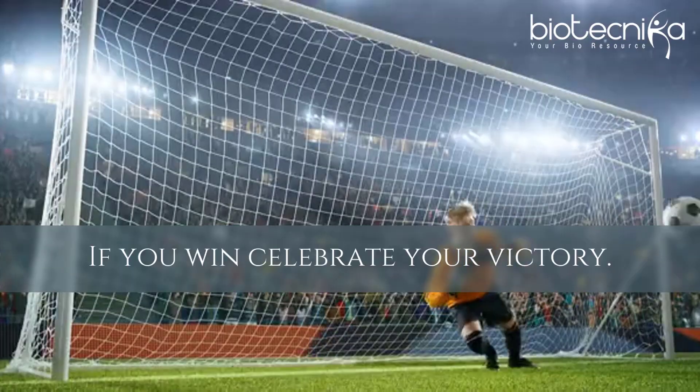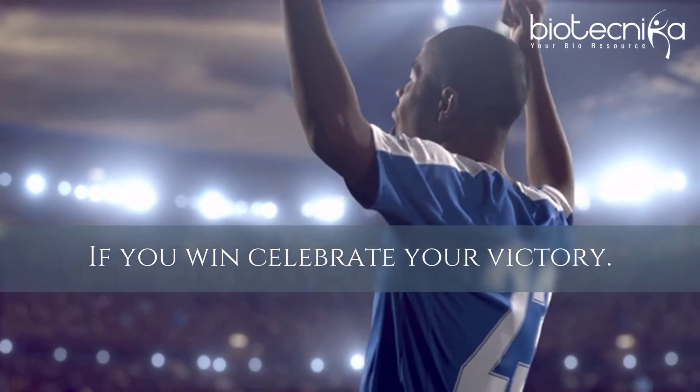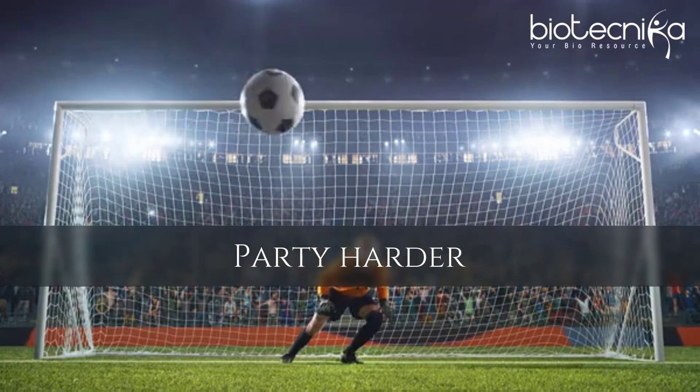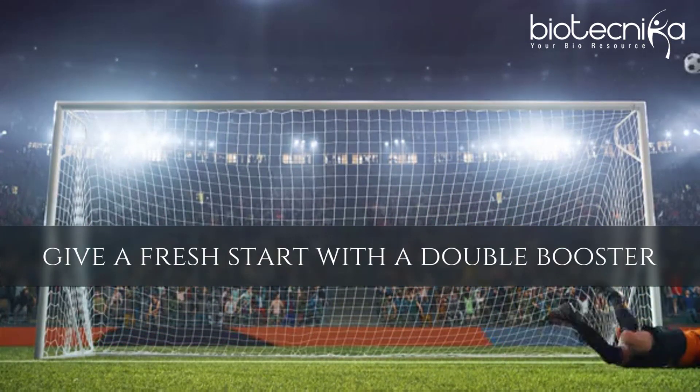If you win, celebrate your victory and chalk out a future plan. And if you fail, then party even harder. Learn from the mistakes and give a fresh start with a double booster.